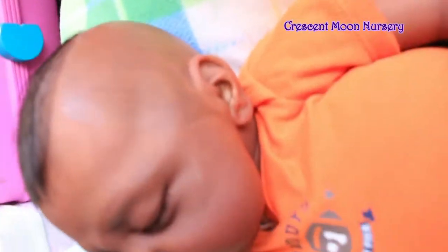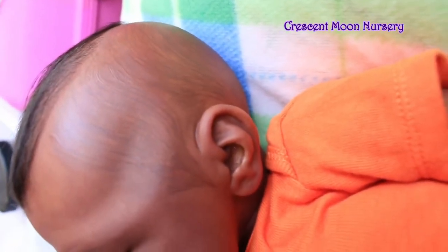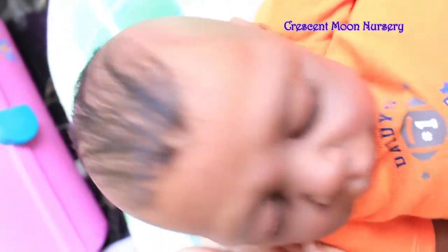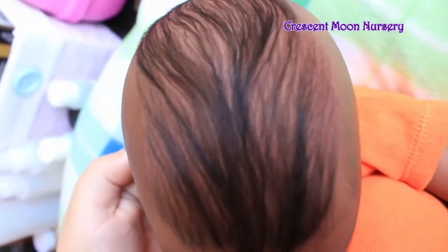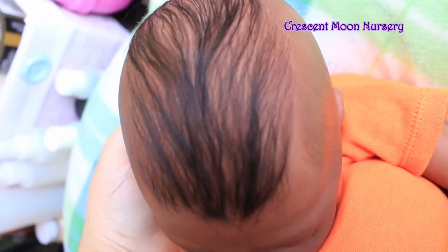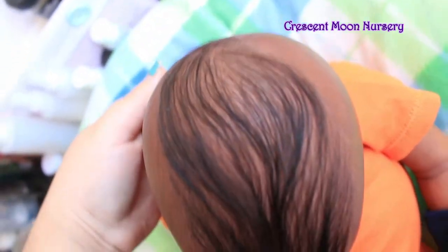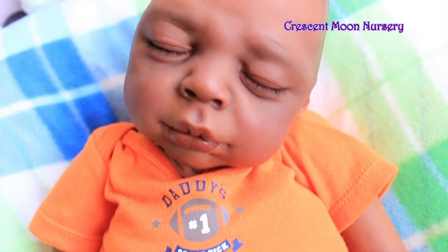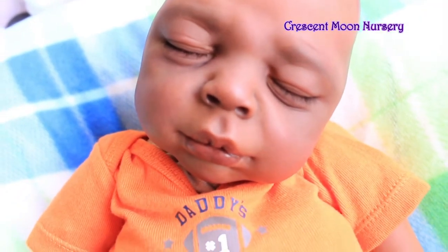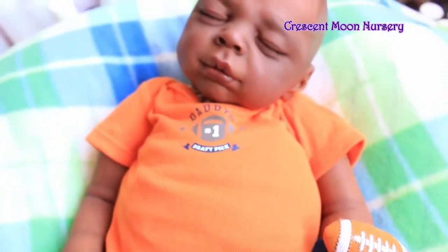So I'm going to turn his head here so you guys can see. He's got penciled hair all along the side, and then on top underneath the hair is also penciled. His hair underneath the rooting is painted, so it adds a nice extra thickness. His hair is directionally rooted all the way on top, and I think it looks great. He has penciled eyebrows as well, and his eyelashes are rooted with the same mohair he has on top — it's beautiful curly black mohair.